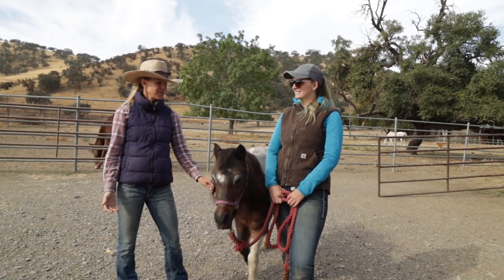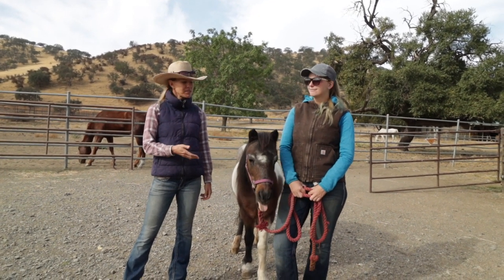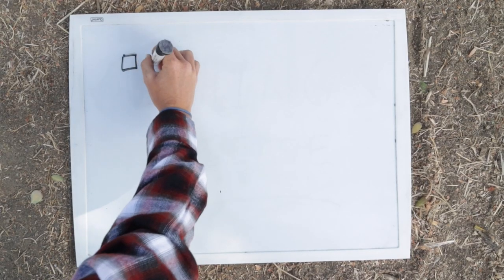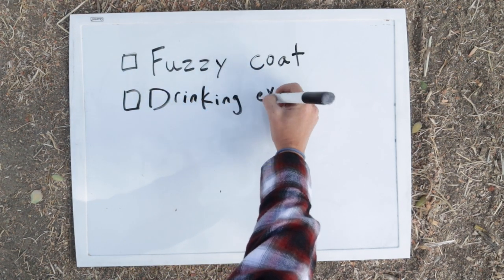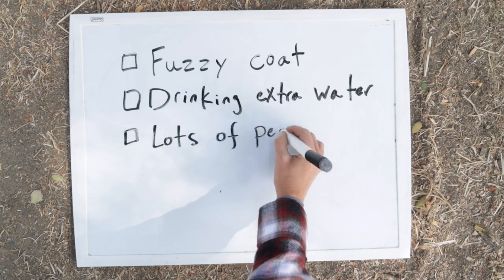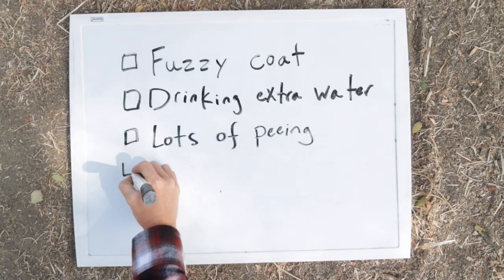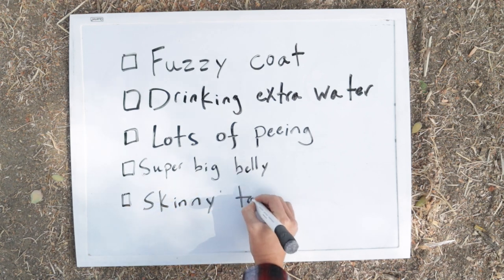I had the opportunity to work in a veterinary clinic for 12 years prior to coming to this ranch, and oftentimes clients would come in talking about their horses. Some of them aren't even old horses, but they would ask questions such as: why is my horse still fuzzy and it's summertime and the days are long and sunny? Why is my horse drinking a lot of extra water? Why is my horse peeing a lot — my stall is always wet. Why does my horse have a super big belly but doesn't seem to have any condition or fat over the top line?